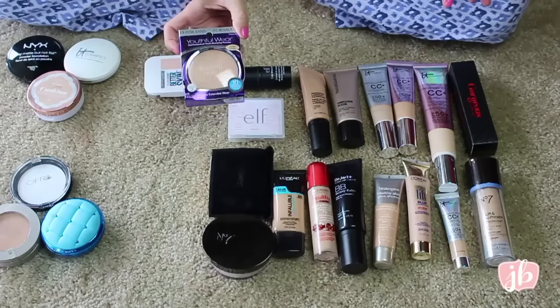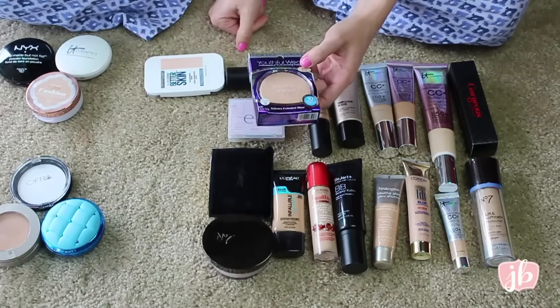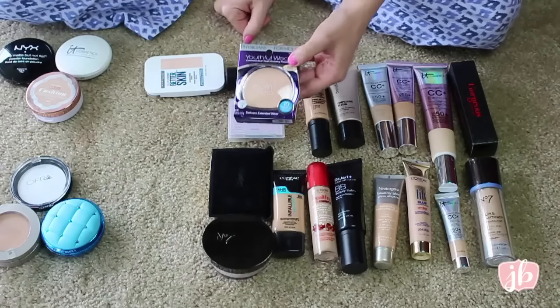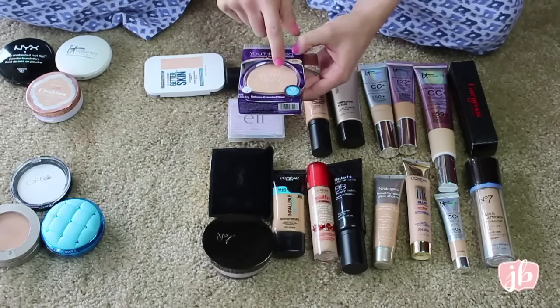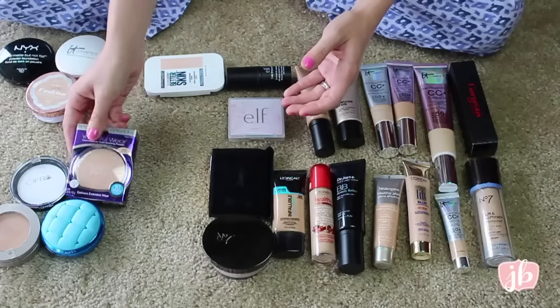This I need to return. I was trying to look for a dupe for the It Cosmetics one, and it's the matte finish. You guys all told me it's a dupe if you get the Illuminating finish. So I have the wrong one. I'm going to return it and then try to get the correct one to see if it is a dupe.